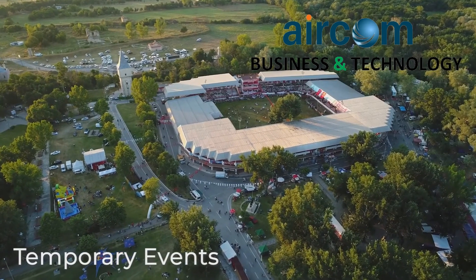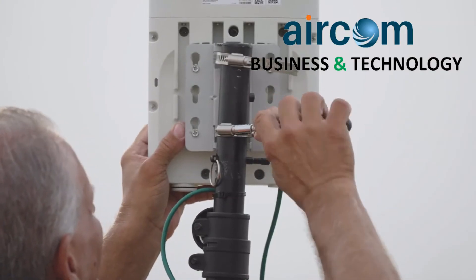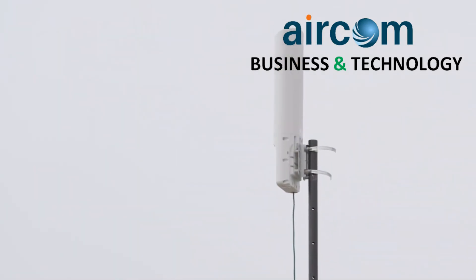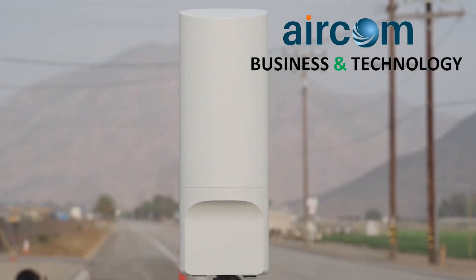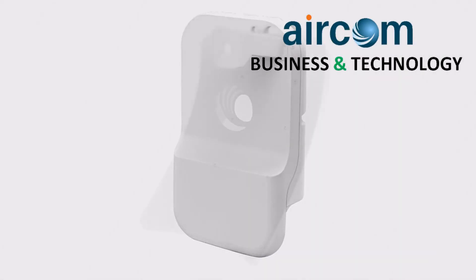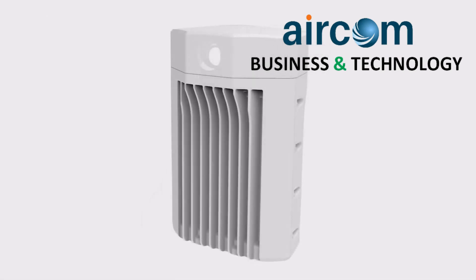For temporary events, the solution is ideal as it features an integrated design with internal antennas and an integrated controller. The solution can be deployed very quickly and easily. Cambium's outdoor Wi-Fi 6 solution can be combined with Cambium's complete line of outdoor backhaul and distribution solutions to create an end-to-end wireless fabric.